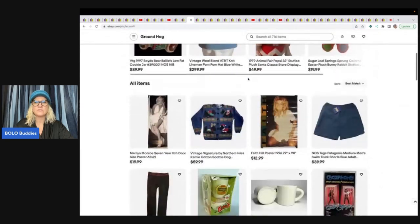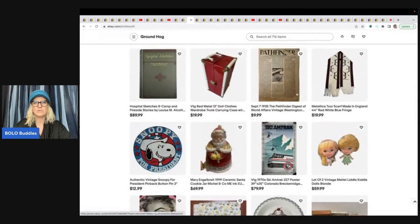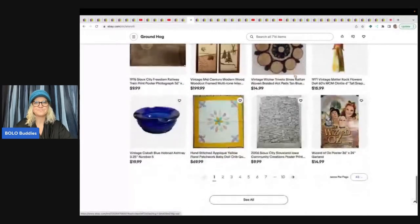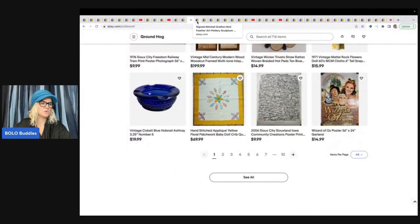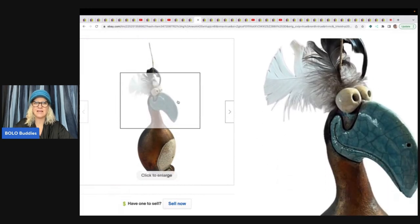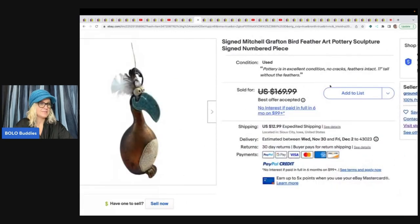This is Groundhog Store. Look at the little elves — they look to be in great condition. There's even a newspaper article, which is interesting. She sold a signed Mitchell Grafton bird — feather art, pottery sculpture, signed and numbered piece. He's not so funny when you look at the price he sold for: $135, and she got it at a rummage sale for $5.